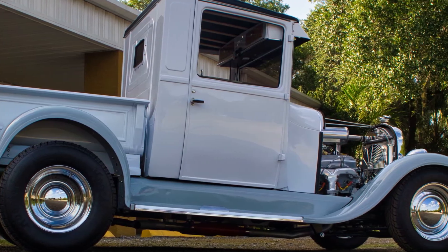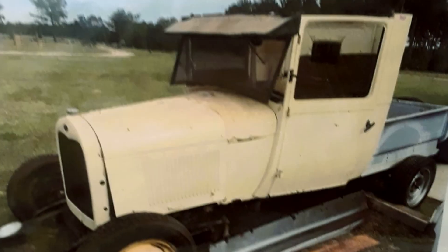Hi, my name is Bill Lucas. I'm from Sarasota, and this is my 1929 Ford pickup.